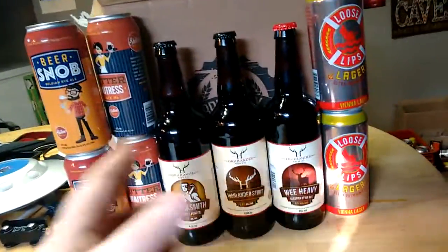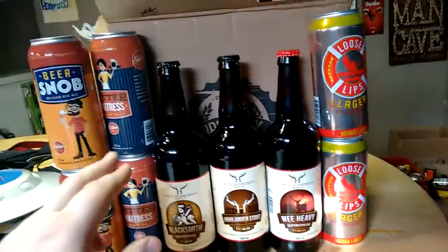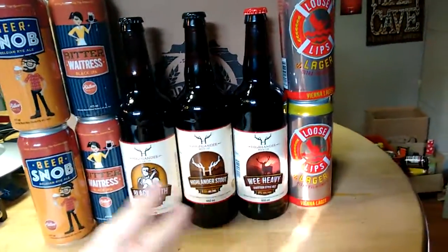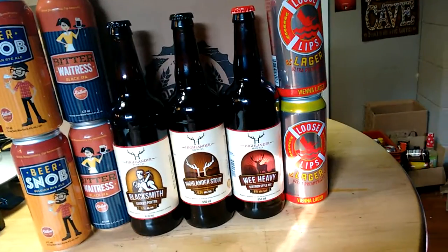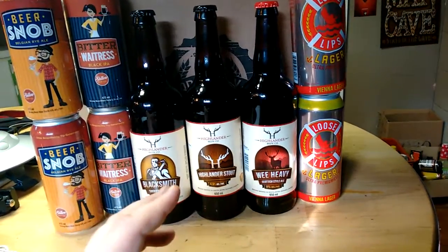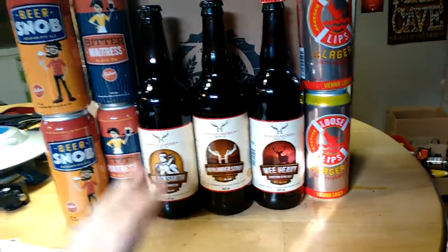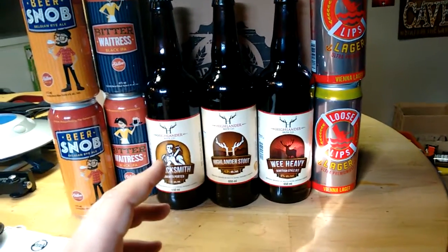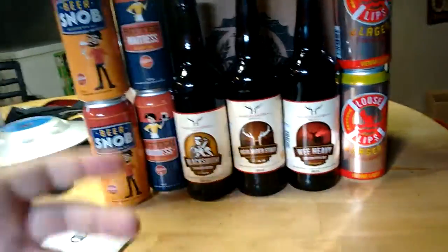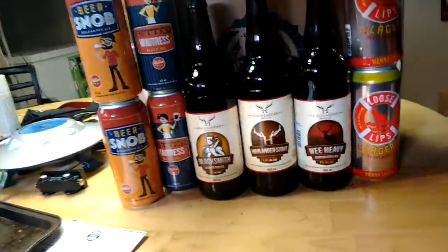The other three beers that were in this box are fairly widely available — at least two of them are fairly widely available. Also, all good beers, all worth the price. If you are not anywhere near a beer store and all that, if you're out in rural places where they don't have these beers, it's the only way to get them as well. The only thing I wish is that they would have more of the beers that are not released to the beer store or the LCBO. That's my only gripe at this moment.